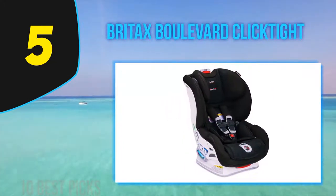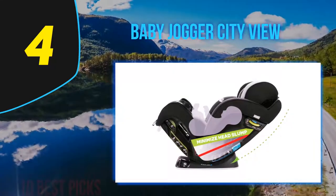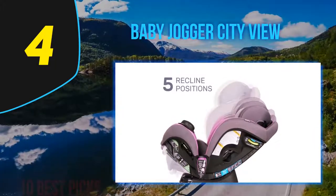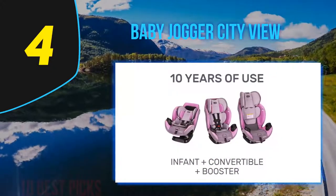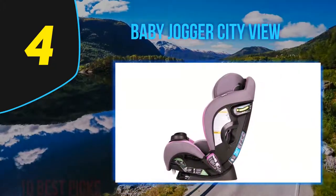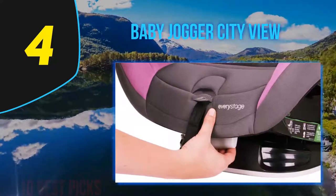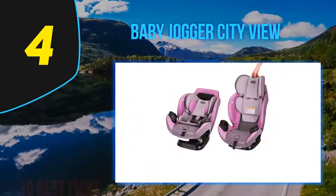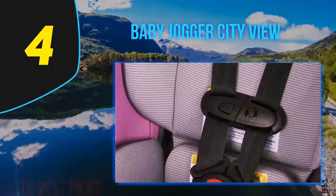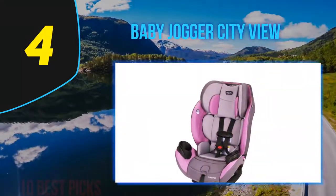Coming in at number four, the Baby Jogger City View. This all-in-one pick ensures your child's safety throughout their car seat journey, accommodating babies from 5 pounds up to 100 pounds. It comes with a SecureTop anti-rebound bar for added safety when rear facing, reducing car seat movement in a frontal collision by more than 45%. The harness doesn't need re-threading as your child grows — it adjusts automatically when you adjust the headrest. It has large color-coded belt paths to guide installation, is also equipped with LATCH technology, and has been side impact tested as well as tested through Baby Jogger's specific True Test.